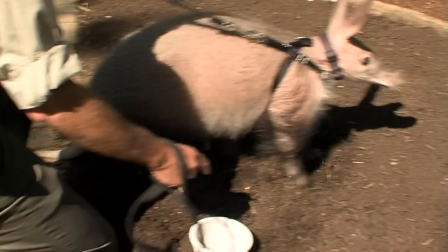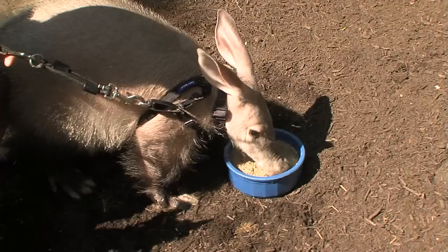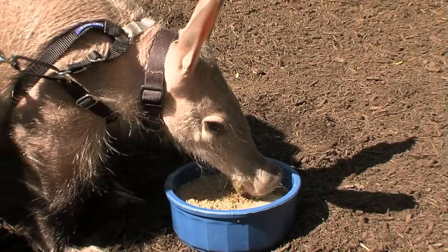She loves to eat all kinds of things. One of her treats are fruit and yogurt, but her mainstay is right here — this is called insectivore diet. It's kind of like oatmeal; we mix it with warm water. It looks kind of like a gruel.